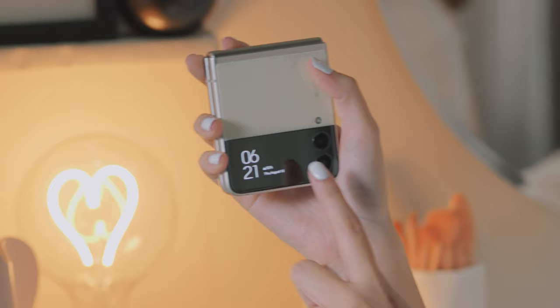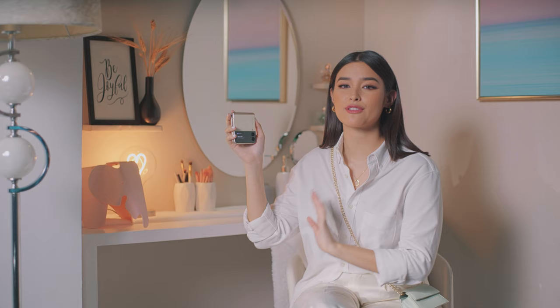And there's more. Look at its new large cover screen — it's fully functional. I can just swipe to check my schedule and to check my alarm. And you can customize it to add your favorite widgets. Cool, right?